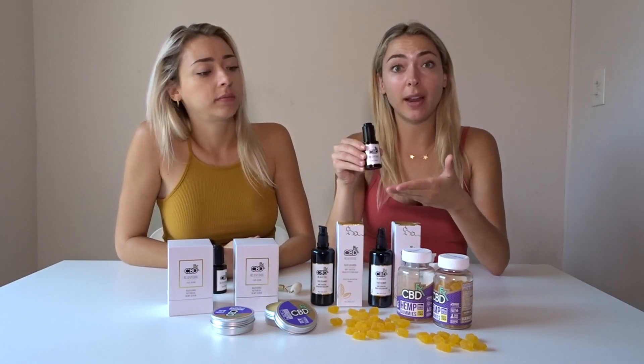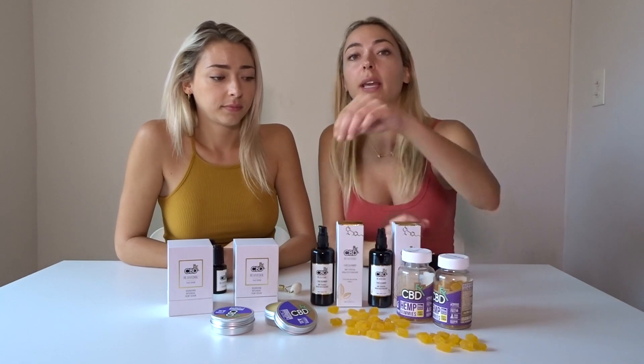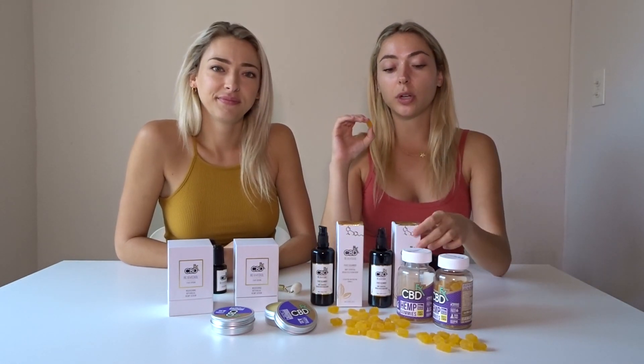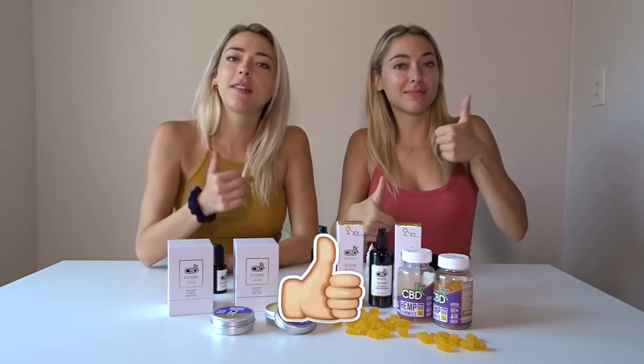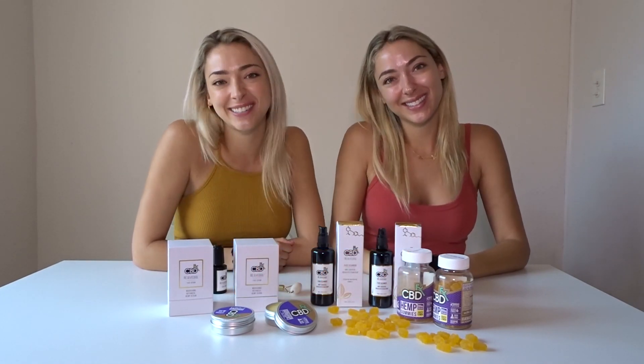Thank you to CBDfx for all of these products. We truly do love this brand — we don't really do a lot of these videos, so this brand actually means a lot to us. CBD has really changed our life, especially the gummies for sleep and anxiety. It's really cool to also try out other products like face serums and face washes. We love CBDfx — you guys kill it. I'm not going to have another gummy because I'm literally going to fall asleep. Thank you guys so much for watching — if you like product reviews like this, give it a thumbs up, subscribe to our channel, and we'll see you guys next week. Bye!